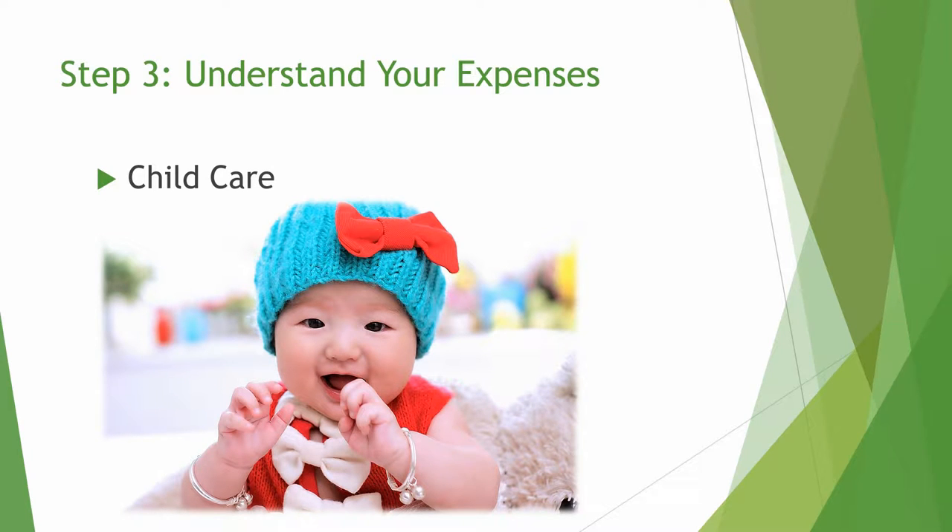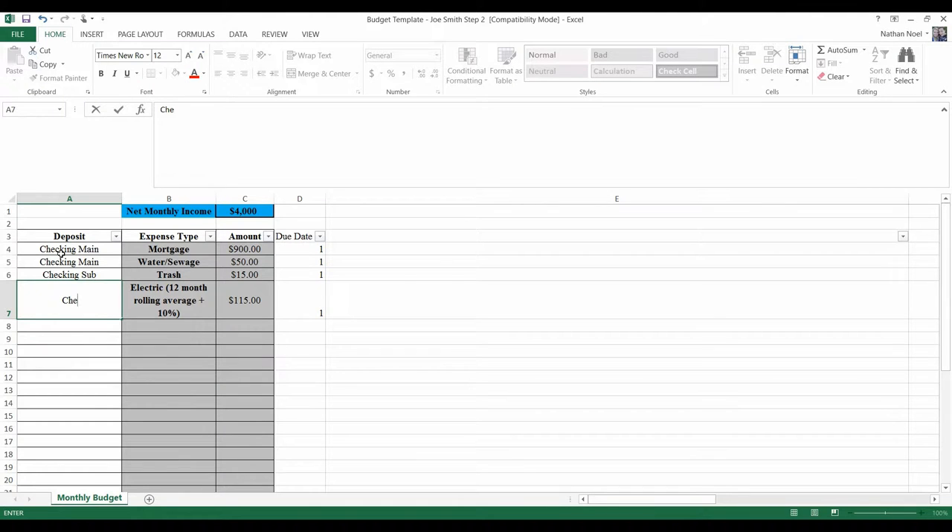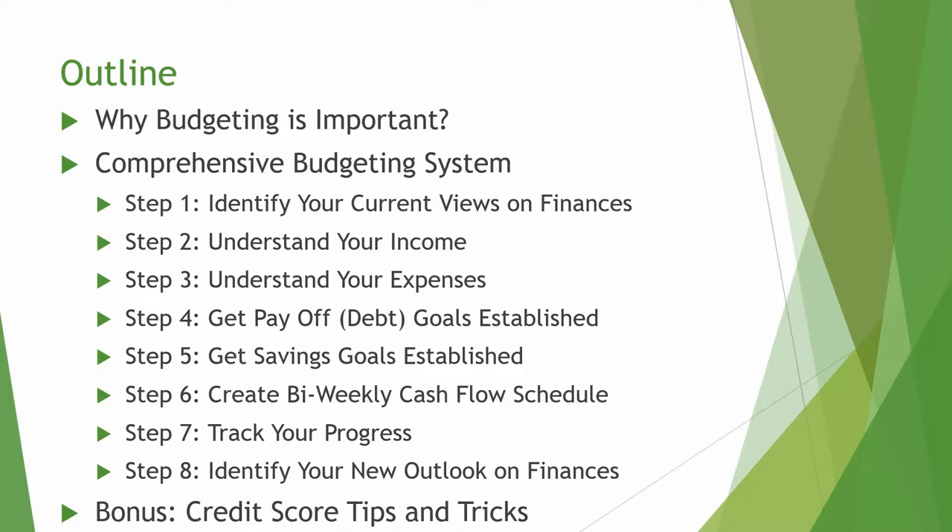Every part of my budgeting process will be shown here and you will leave the course with a comprehensive system. In addition, all the templates you will need are included as well. Looking at the outline for this course, we will discuss the following. First and foremost, we will discuss why it's important to budget.